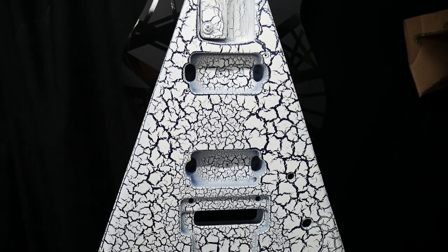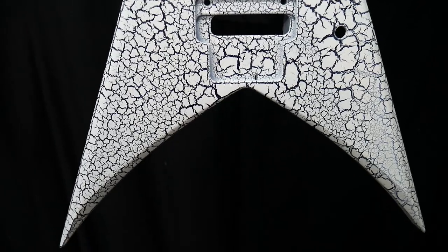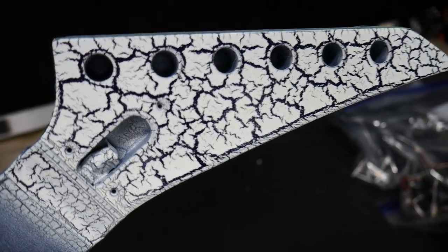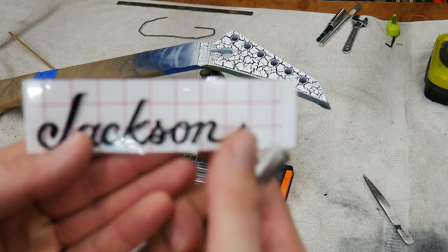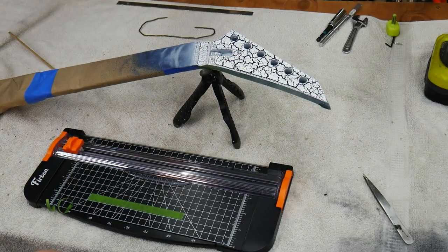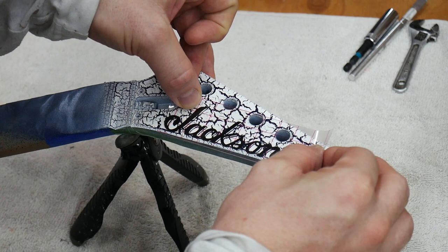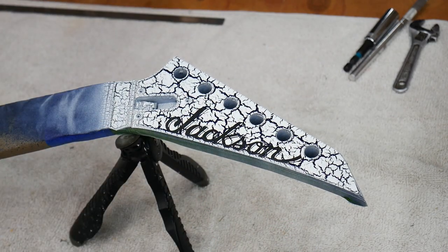Now I've got one more guitar to talk about — this 1993 Jackson King V that you guys have been seeing on the page. About a week before this, I had finished painting it on day one of the Hot Day vlogs. I love a matched headstock and I love putting new vinyl logos on the headstocks. I have a vinyl cutting machine so I make my own logos. I made a black Jackson logo for this guitar. I considered a navy blue logo to keep the navy blue theme going, but a black logo — you can't go wrong, especially when the guitar is going to have black hardware, black tuners, and black truss rod covers.